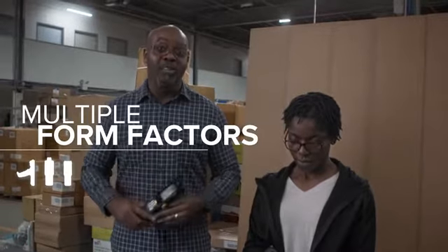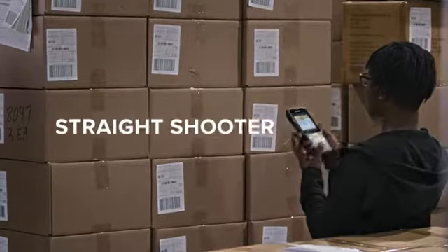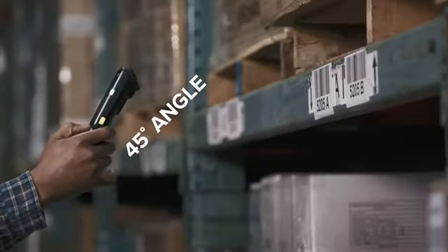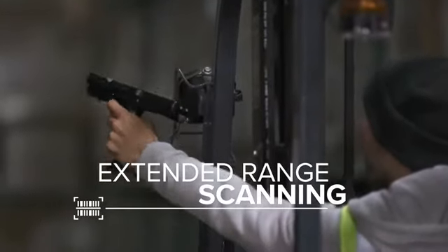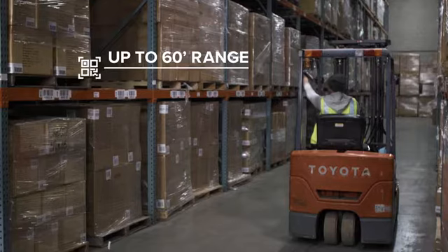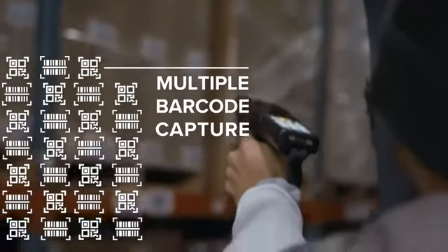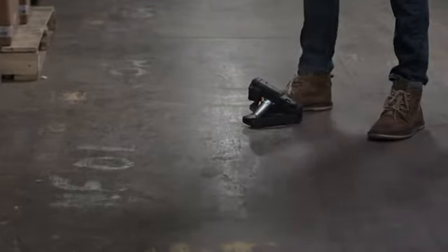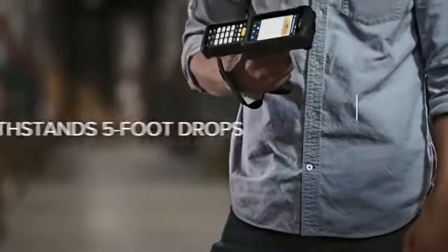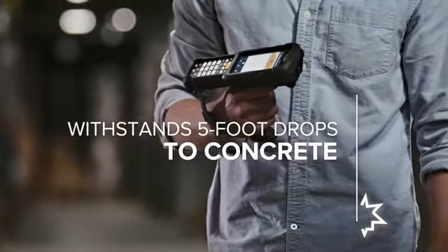Four to be exact: pistol grip, turret with rotating head, straight shooter, and 45-degree angle. This device scans from an extended range, which puts distance between you and your competition, and it captures multiple barcodes with a single trigger pull. When the going gets tough, no problem, because the rugged new Zebra MC3300 mobile computer is even tougher.